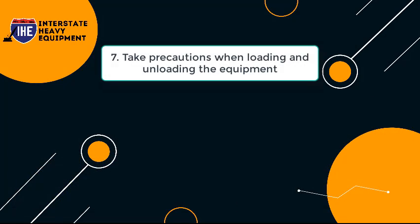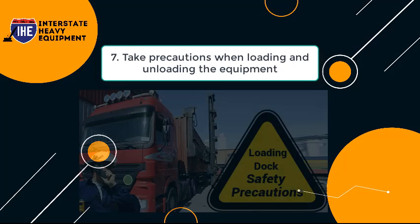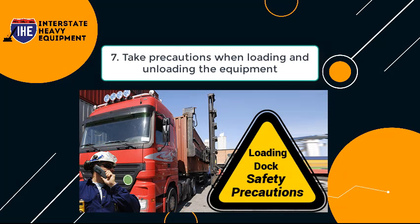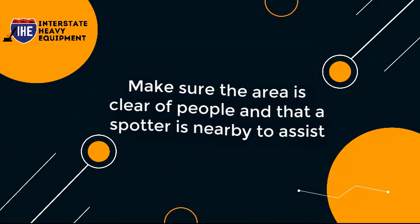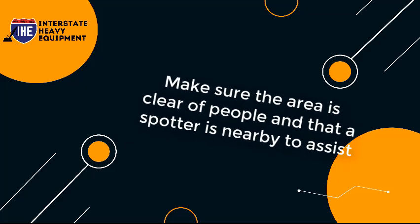Tip 7: Take Precautions When Loading and Unloading the Equipment. When unloading and loading equipment, make sure you're on level ground. This reduces the possibility of equipment rolling over or sliding off slopes. Make sure the area is clear of people and that a spotter is nearby to assist.